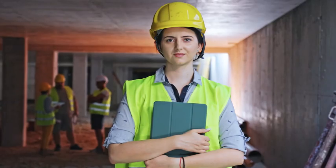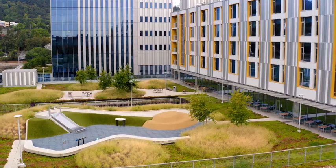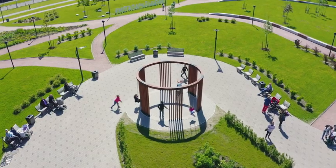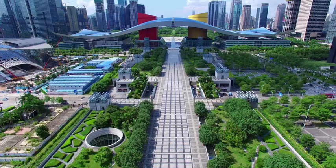Innovators like you are shaping new possibilities, moving ideas and designs from 2D to 3D and into the cloud, collaborating smarter to create solutions that the world needs today and tomorrow. And that is the power of BIM.